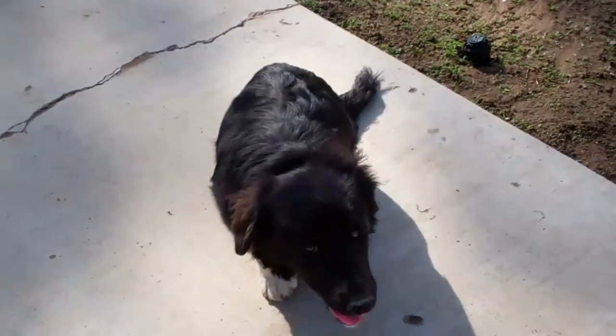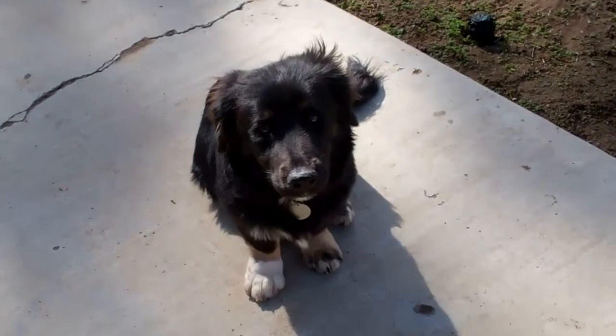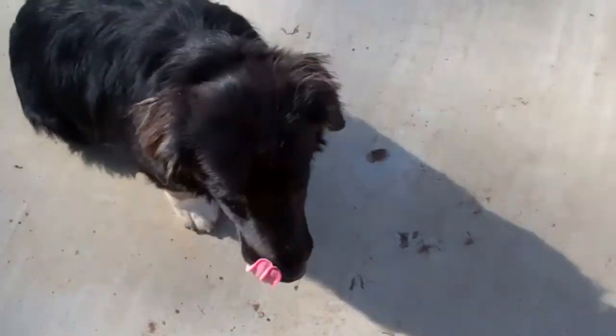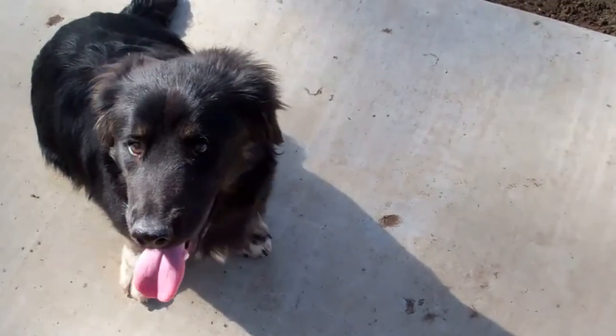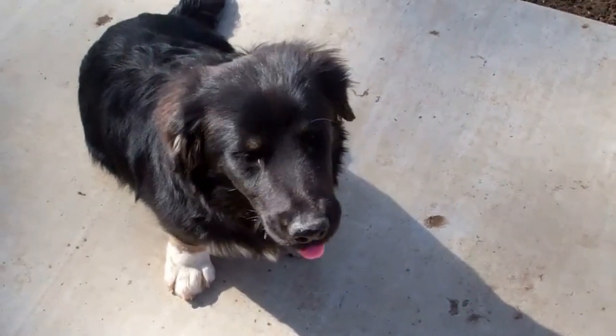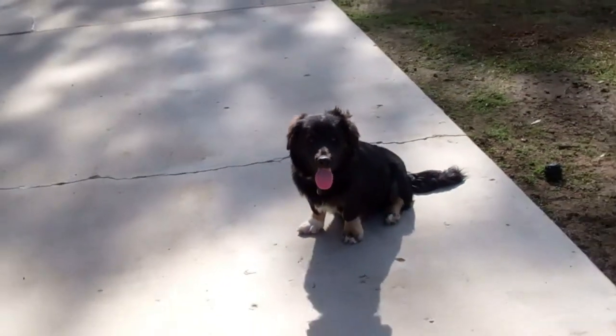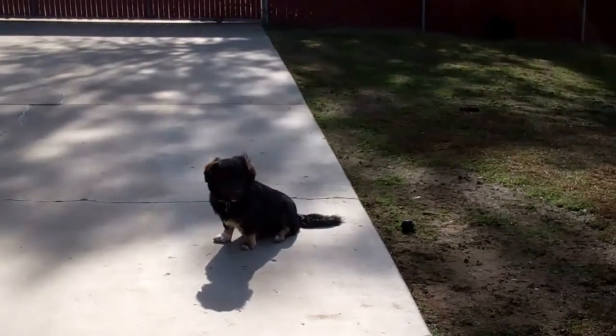Sometimes we take the videos real early in their rescue, but the bios we're always updating. On Adopt-A-Pet, you can just see the bio pretty straightforwardly. But on PetFinder, you have to click a button that says "click here to read more about this pet."